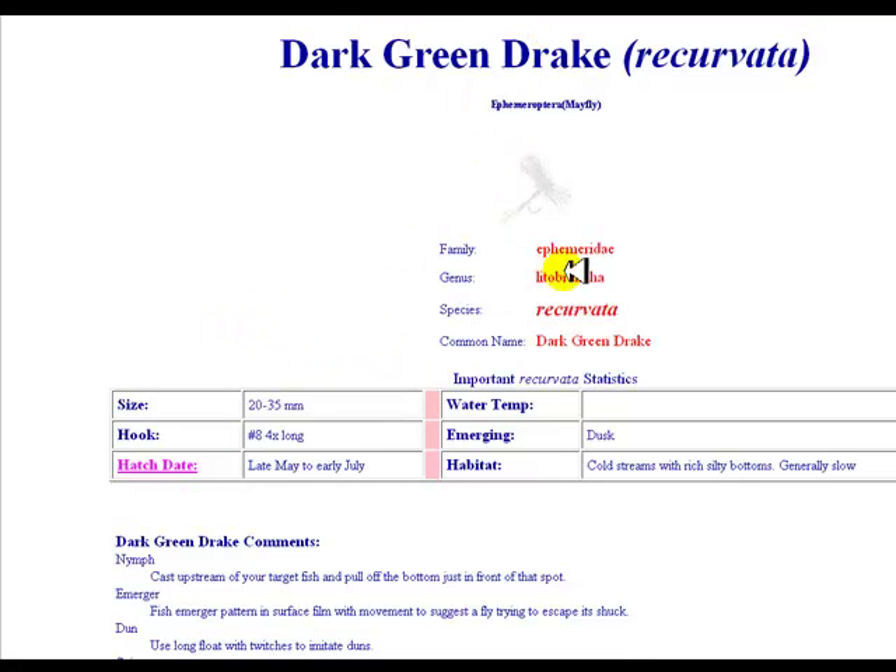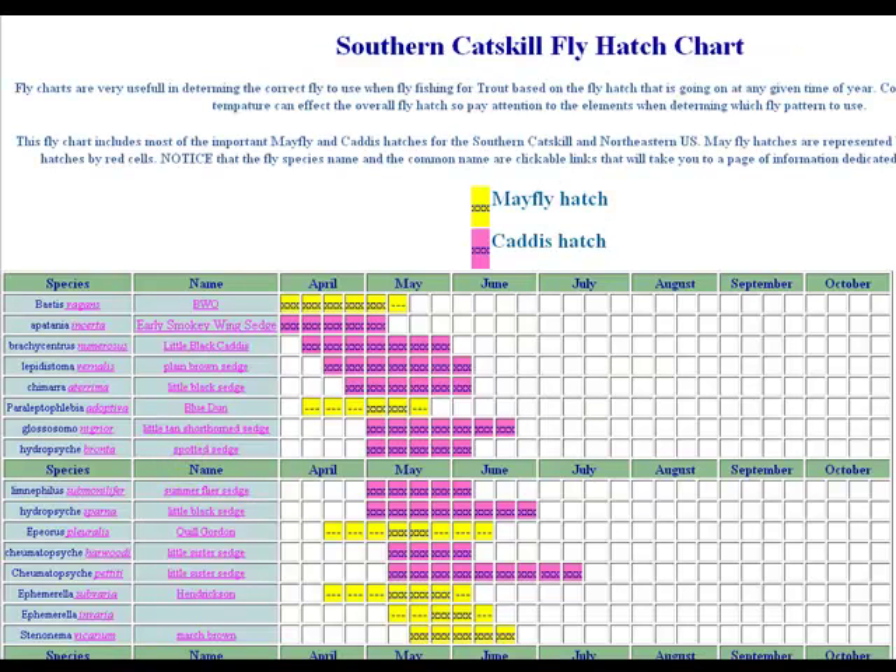We've got a picture of the fly, the name, and some information that tells you the right size hook and different things you're going to look at and consider when choosing your flies. There's more information below the screen. Just click on the hatch date and it takes you back so you can grab another one.